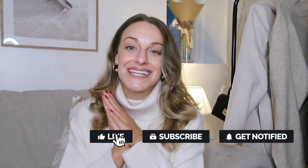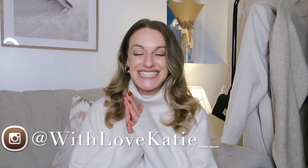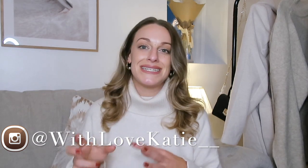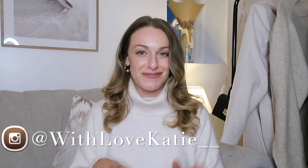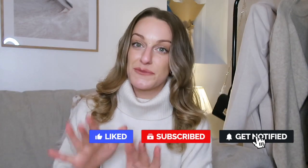Hi everyone, welcome back to my channel. I'm Katie. If you're new, please consider hitting subscribe and joining our good vibe tribe — I upload one or two videos a week. Today's video is going to be an autumn/winter essentials capsule wardrobe, but I'm also going to show you loads of ways to style certain pieces so it's a video you can come back to.